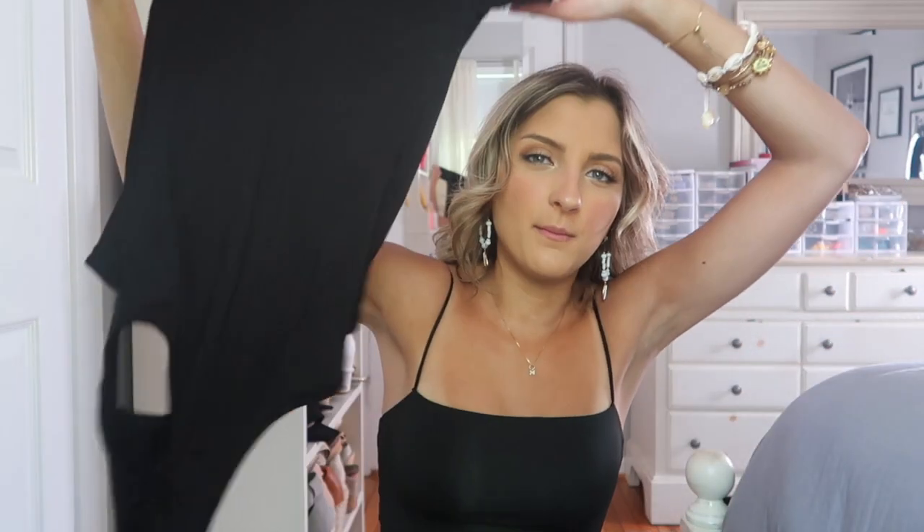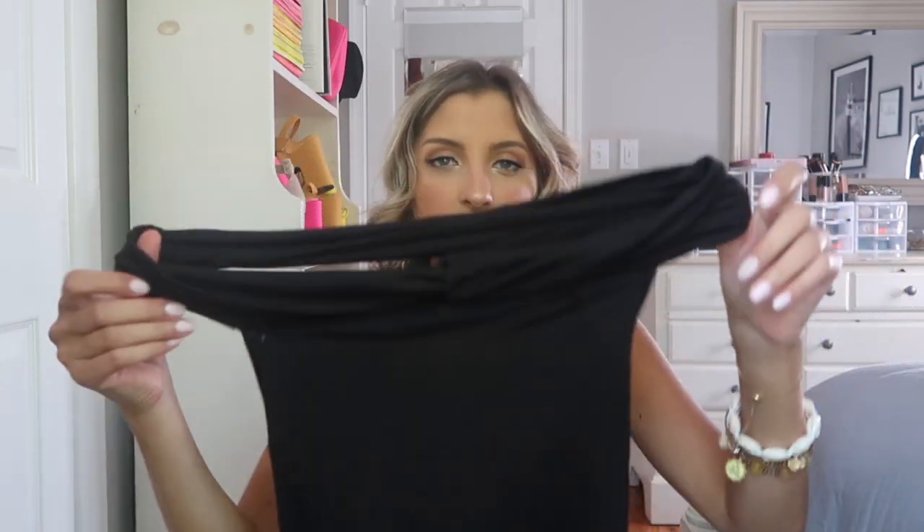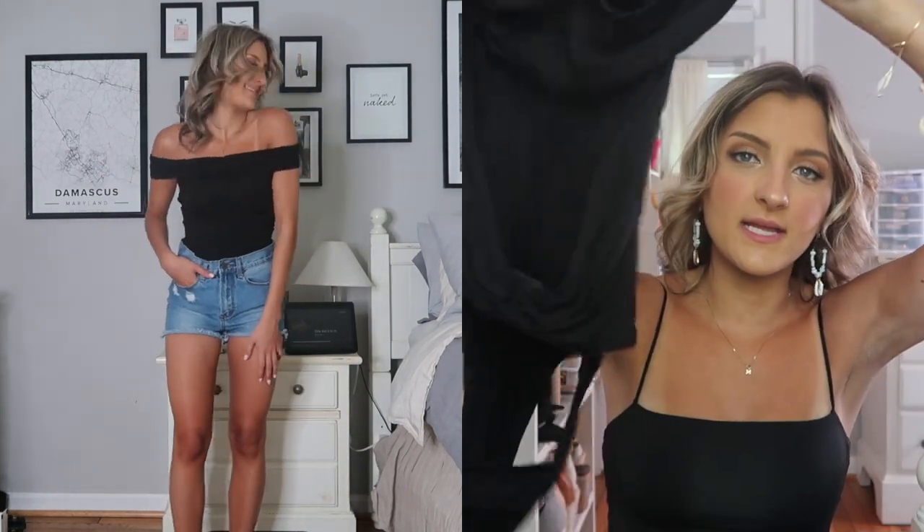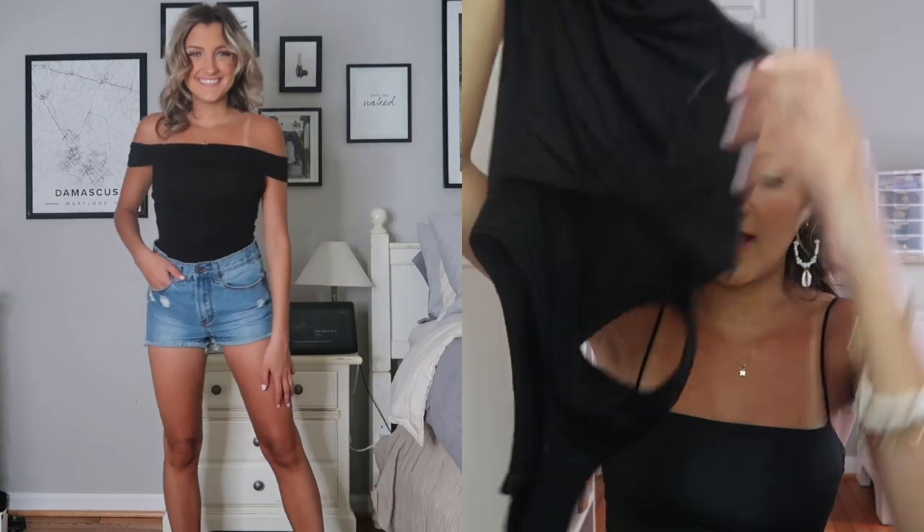I grabbed this bodysuit and I really wanted to love this. It's cute but it's not my favorite bodysuit by any means. It has like a tube of fabric that you lay over your shoulders so it's more of an off-the-shoulder style, and then it's got a big cutout in the back with another piece of fabric.